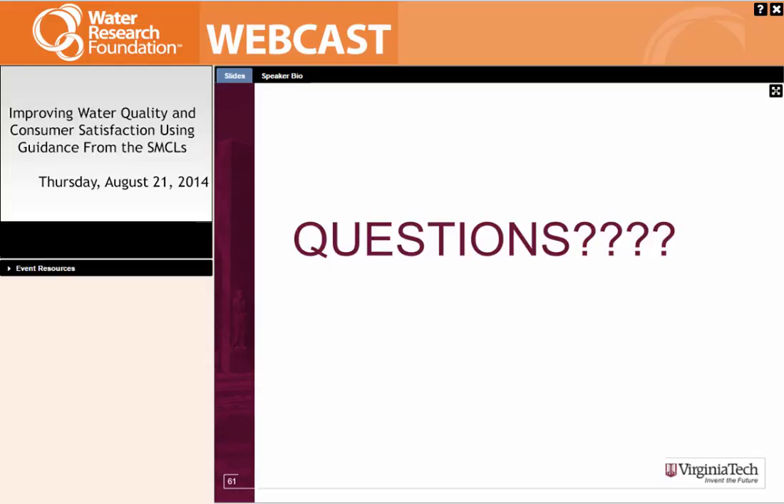If anyone else would like to submit questions, please do and we'll ask Andrea to respond in writing. Thank you very much for attending today. Next week we'll have another webcast regarding algal toxins on Thursday the 28th. Hope to see you then. Thank you, Andrea, and thank you Gary Burlingame and Philadelphia Water for supporting this research. Goodbye, everyone.